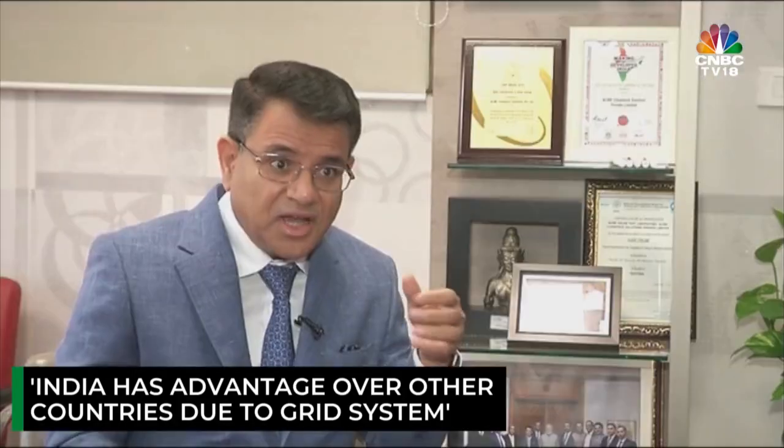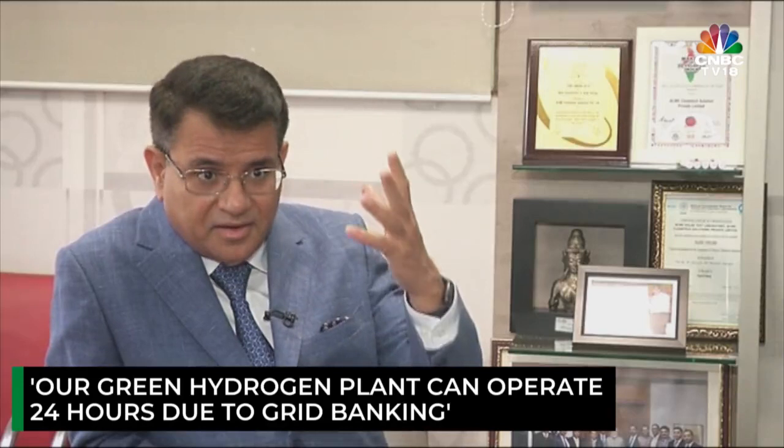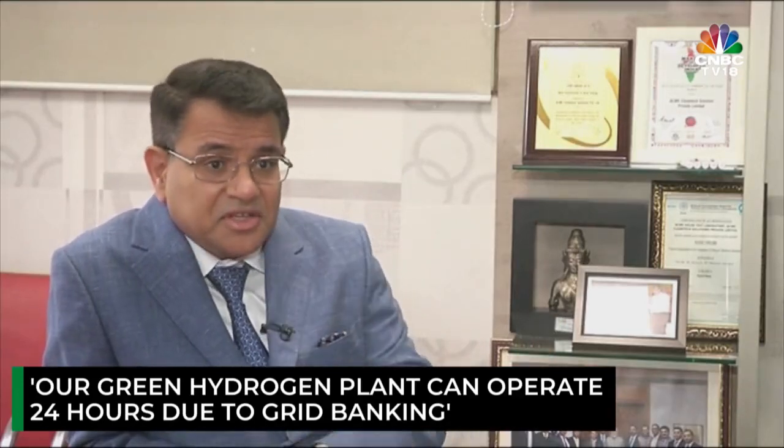None of these countries have the size of grid that we have. What it means is our plant here — especially the ammonia plant or hydrogen plant — can operate 24 hours using grid banking. No other country can offer that because they don't have that big a capacity in the grid.